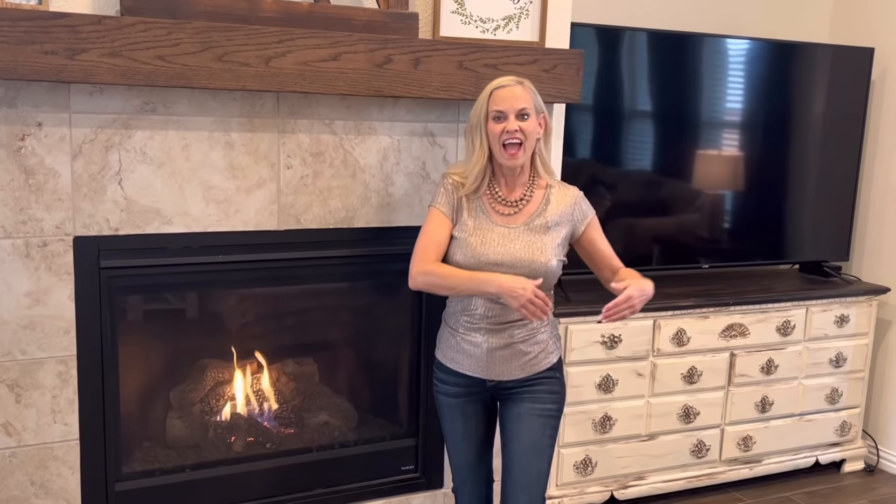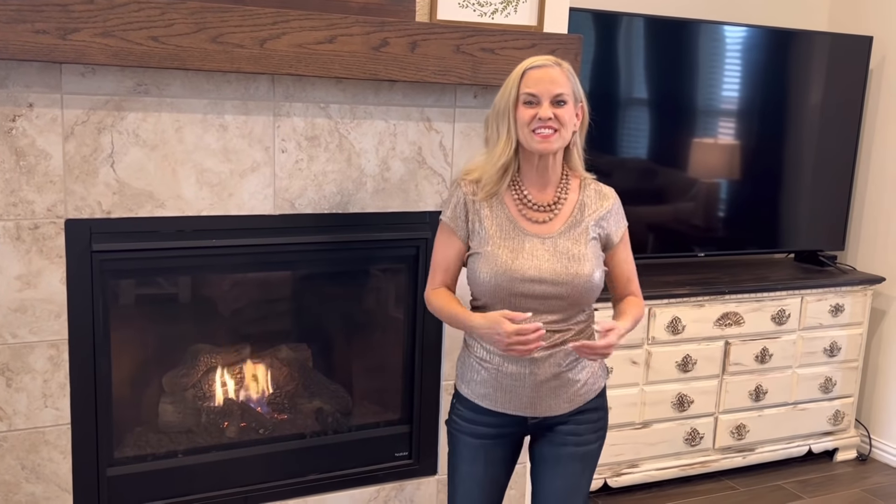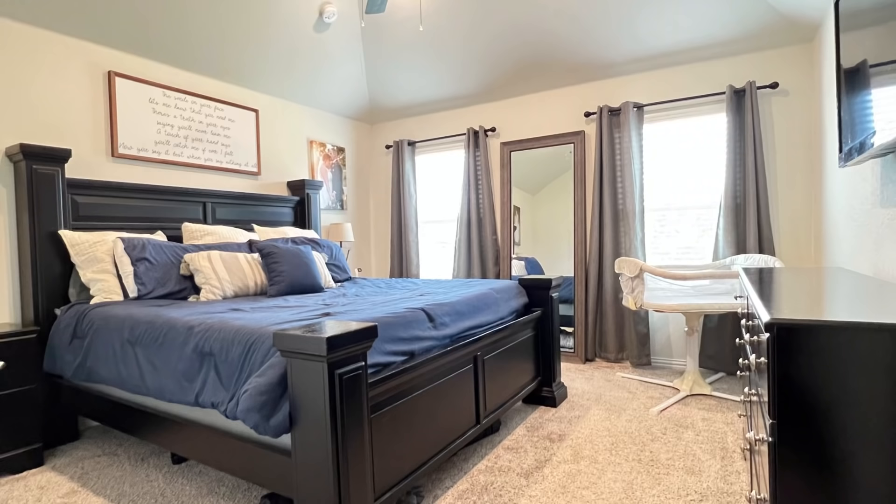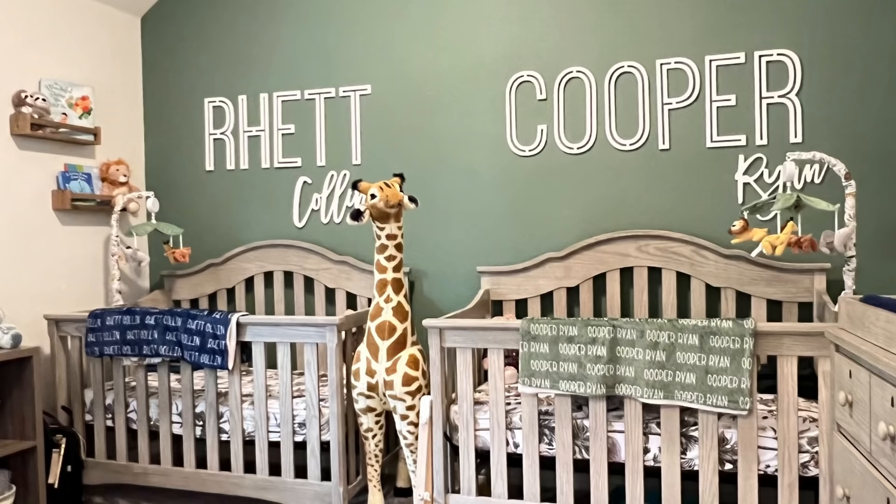I just love this open concept kitchen, lots of cabinet space, and a gas stove. This living room is a great space for hosting family and friends. All these windows let in so much natural light, and this gas fireplace is the centerpiece of this living area.